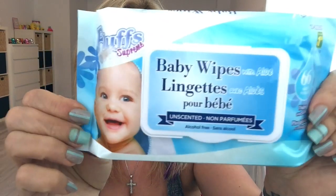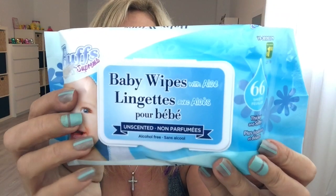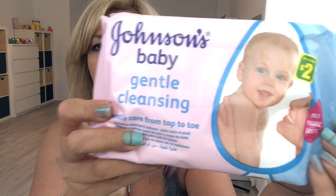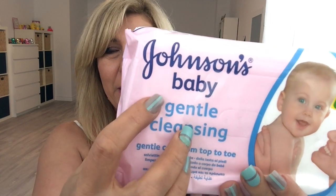I grabbed one more pack of these baby wipes — I use them here in my office and this was $1.50, you get 66 pieces. I also got this one to keep in my car. I like using these especially when I'm having candy or chocolate in the car so I wipe my hands with this. This was $2 but it's Johnson's baby and you do get 56 pieces.